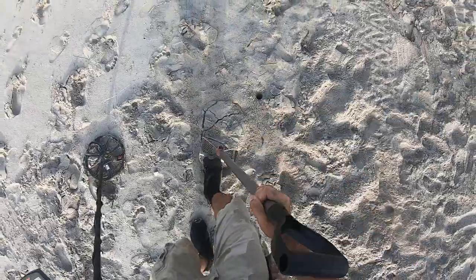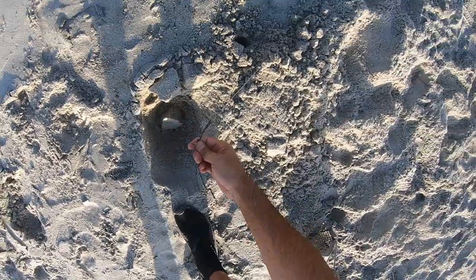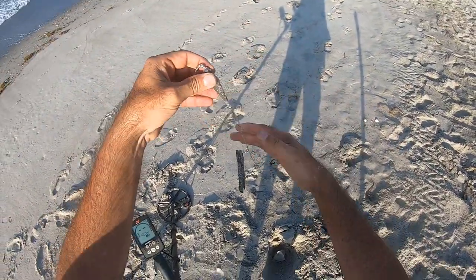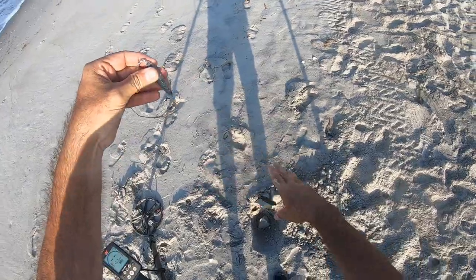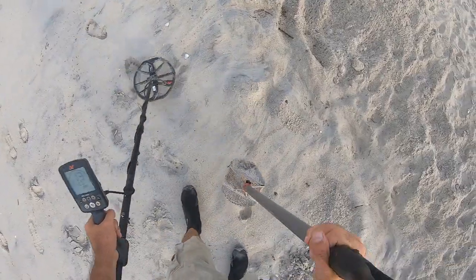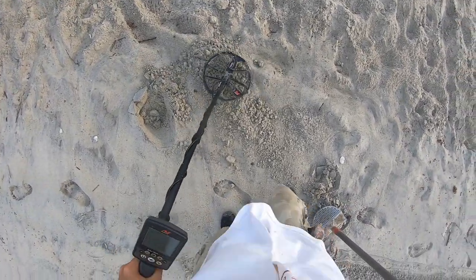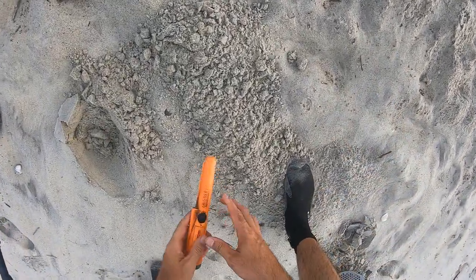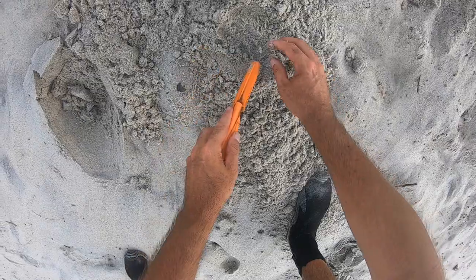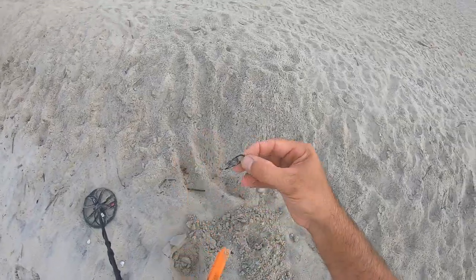Alright, got a 17. Some kind of fishing rig with a weight and a hook. Reading 13, solid 13. I know what it is — could be a cool tab, or it could be a nickel. Or how about a zipper pull handle?